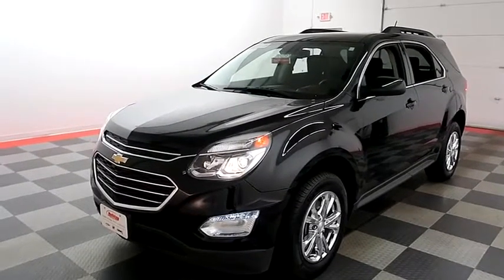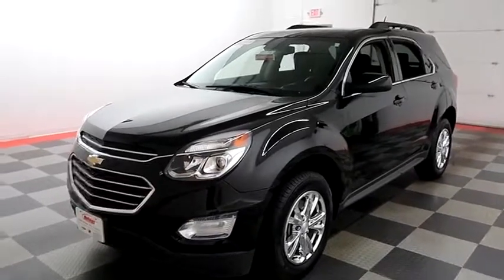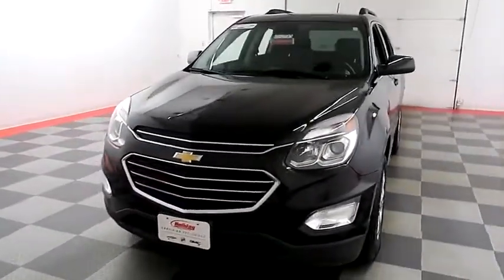Hi, I'm Andy with Holiday Automotive. Today we're going to take a look at a 2017 Chevy Equinox. Stock number is A8290.